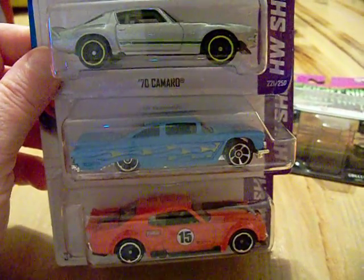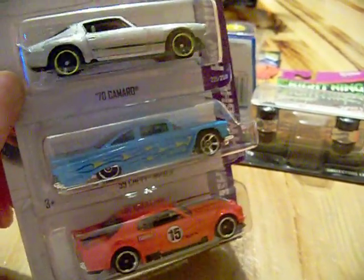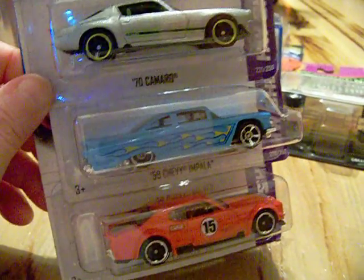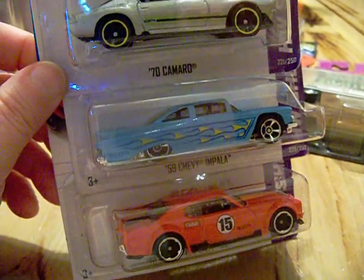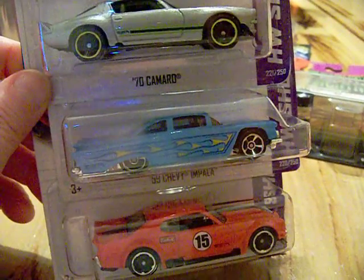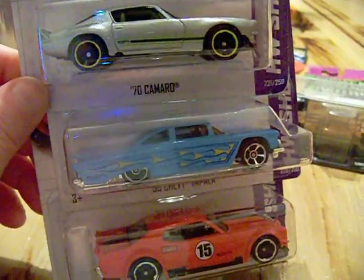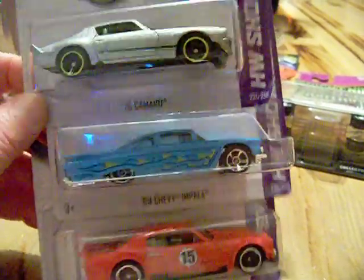Hey YouTubers, diecast collectors, and collectors of all sorts and kinds, this is another Heathkin video. I wanted to show you the Toys R Us exclusives that are going on right now. There are three exclusives at Toys R Us. I went one day and found two of them — they still haven't gotten any cars in. They're also having a mail-in for the Woody — if you don't know, go to Hot Wheels Collectors dot com.